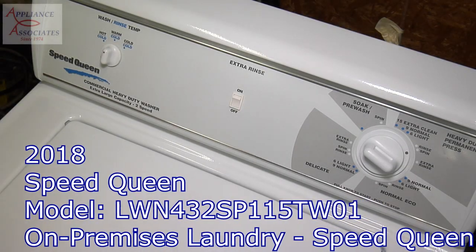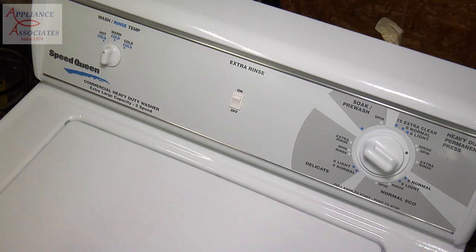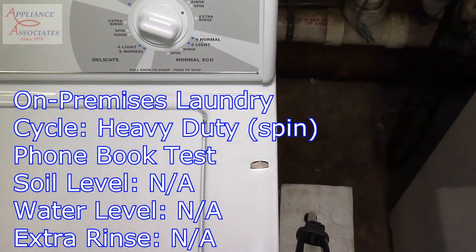This is a Speed Queen top loader, model LWN432SP115TW01. Right now we're just doing a spin test with the phone book — it's spinning, and here's a close-up.